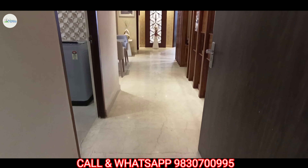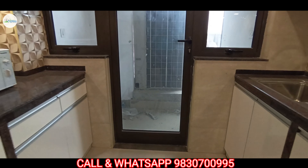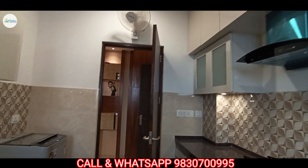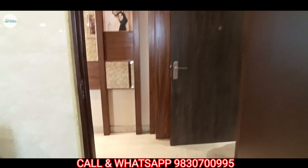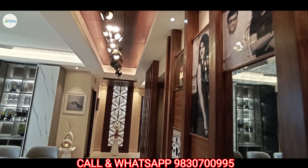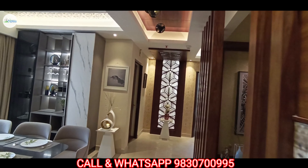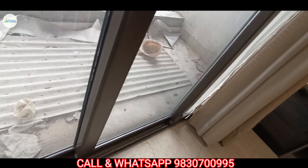Most welcome everyone. It's a 3BHK model apartment and this is the utility space attached with your kitchen. The kitchen size is approximately 3.66 feet by 7.99 into 9.57 feet. This is the dining space and its size is approximately 12.15 into 13.57 feet.